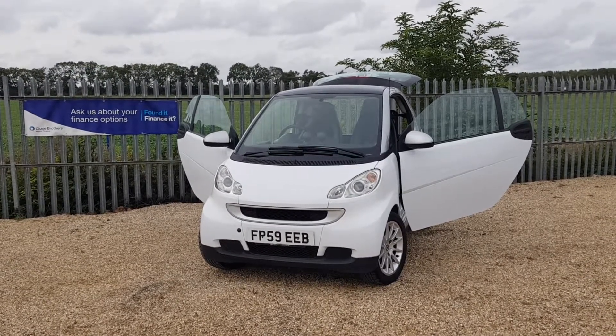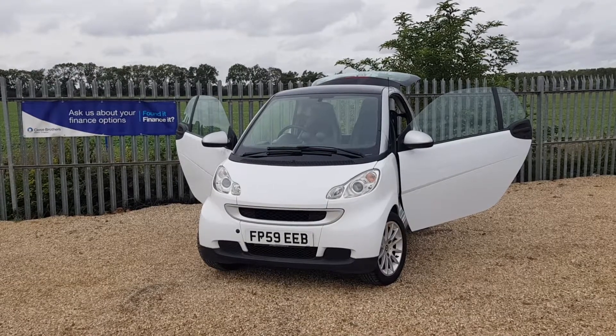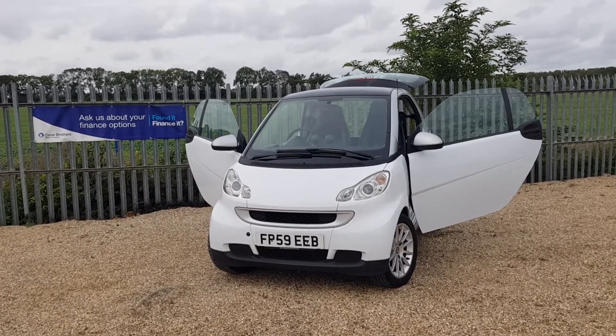It's fully HPI clear. It's the luxury pack. It has full leather interior, satellite navigation, air conditioning, and full service history.